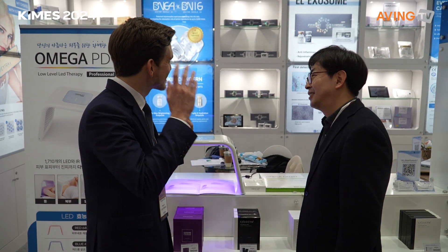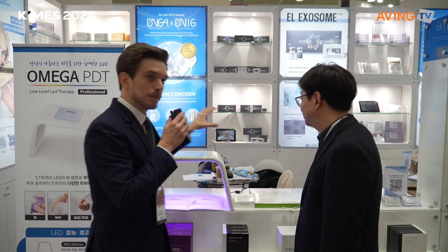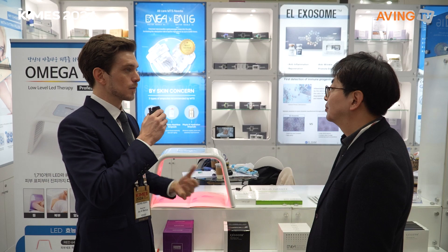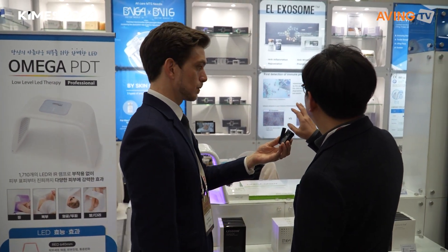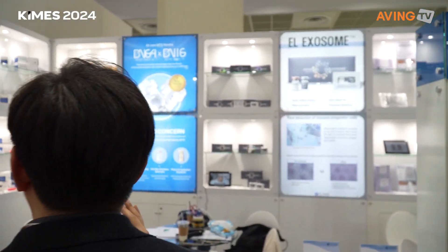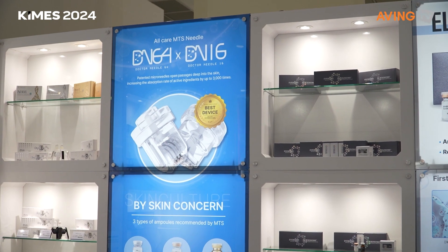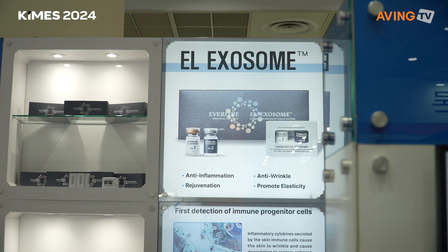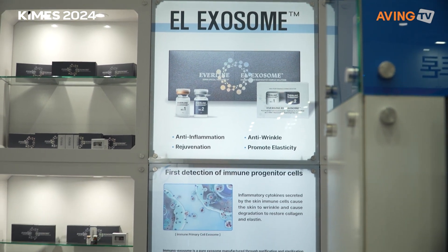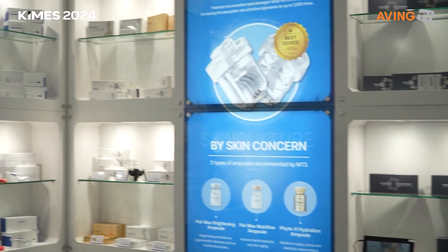PDT stands for Photodynamic Therapy. These are products that can be combined with the Omega PDT to give a more beneficial effect. They also have filler, seal lifting, skin booster, and exosomes. So they are manufacturing and distributing other things like fillers and skin boosters as well. This is their hot product — the one on display today that they really want to show.